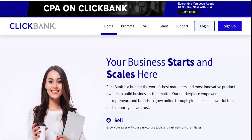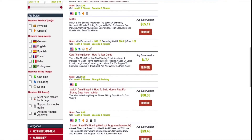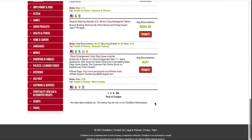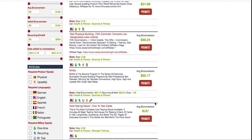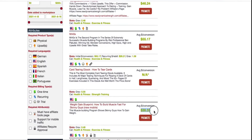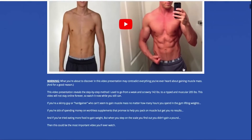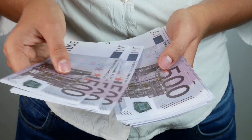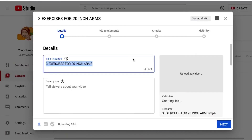Now we need to monetize the video — not through Google Ads but through an affiliate product. Go to clickbank.com and search 'biceps.' ClickBank is an affiliate network with digital products you can promote. They have multiple muscle-building products here, including weight gain and muscle blueprints. Select one that offers a $30 commission per sale. This is very doable if your Shorts are getting millions or even hundreds of thousands of views — you could potentially make $500 to $1,000 per day.